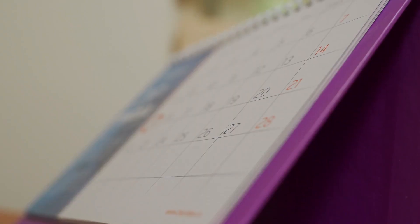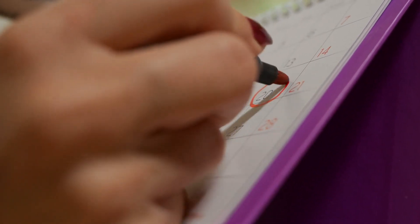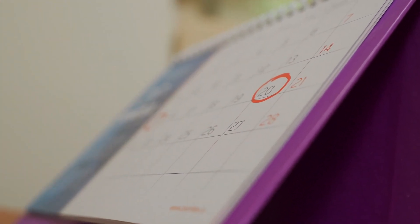Tip 5: Keep a centralized calendar. Staying organized isn't just about physical clutter — it's also about managing your time efficiently. Use a centralized calendar to keep track of important dates, appointments, and family activities.